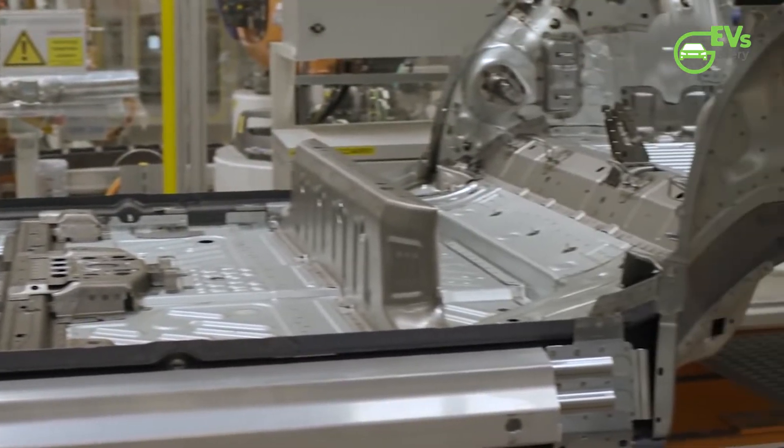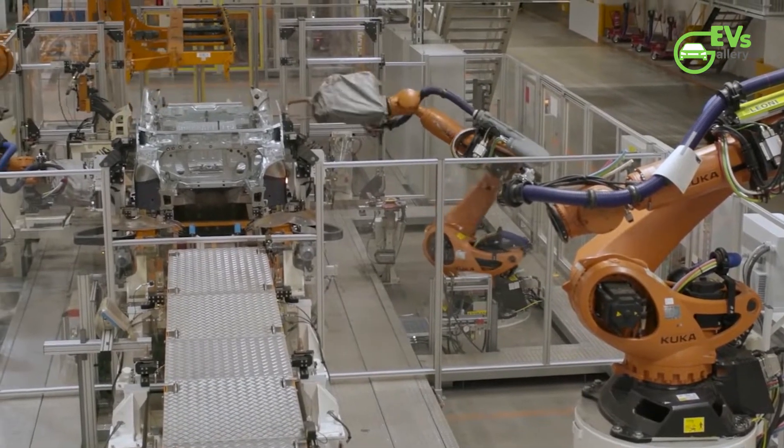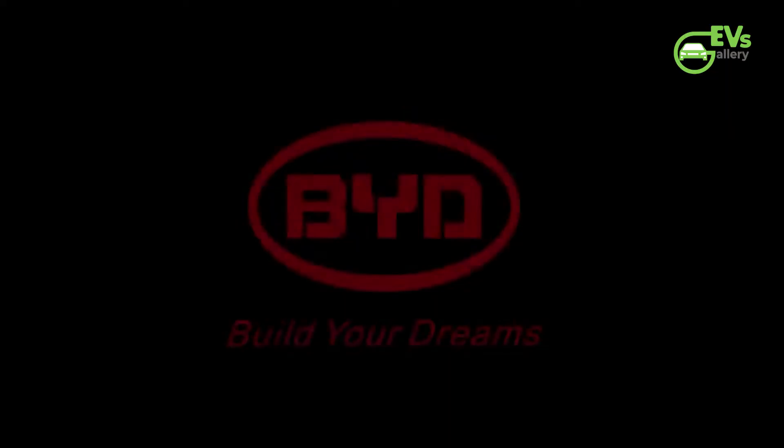I hope you understood everything about the new e-Platform 3.0 from BYD. Let me know what you think in the comment section below. Thank you so much for watching.